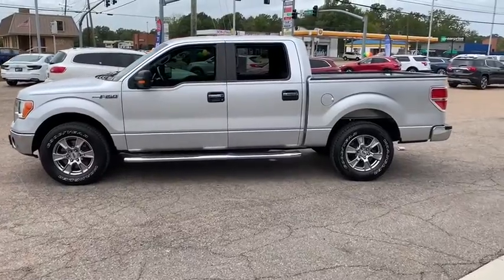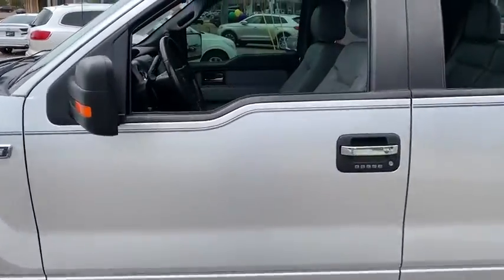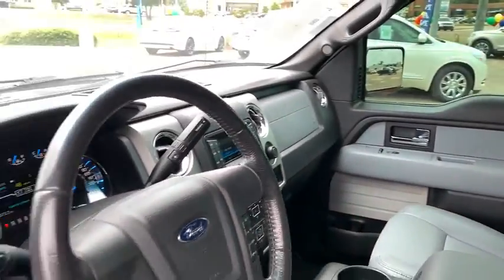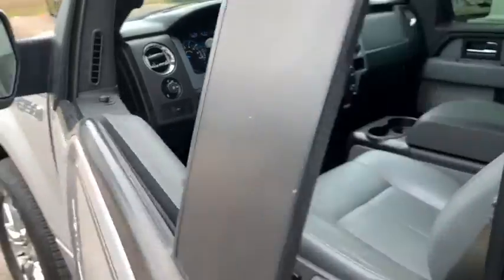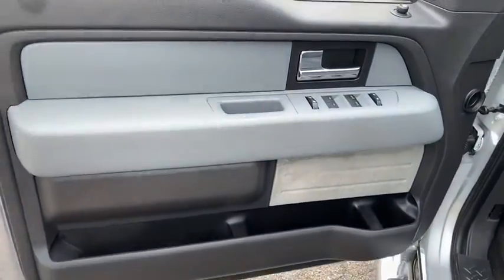Here are some of this vehicle's great options: day and night rear view mirror, tilt steering wheel, black door handles, four-piece floor mat set, and low tire pressure warning. This vehicle offers reliability and good looks at a great price. So come in and take a test drive today.